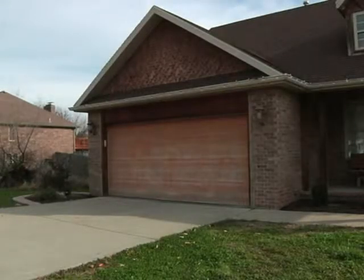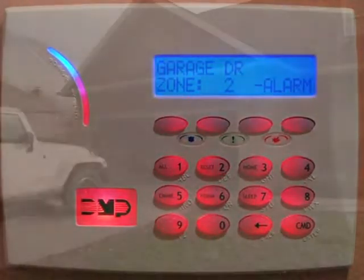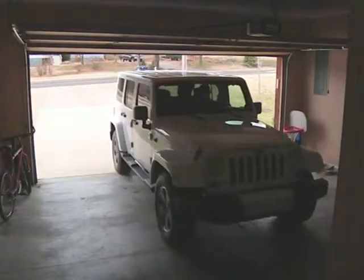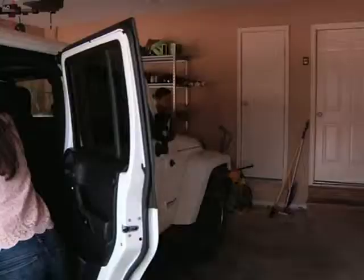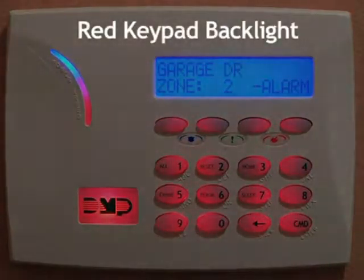Most home security systems are designed to automatically silence the alarm after a few minutes. But if you're not there when the alarm sounds, you could return later and not realize someone broke into your home — and possibly walk in on the intruder. With our home security system, the keypad backlight changes color to red when the alarm has been activated.